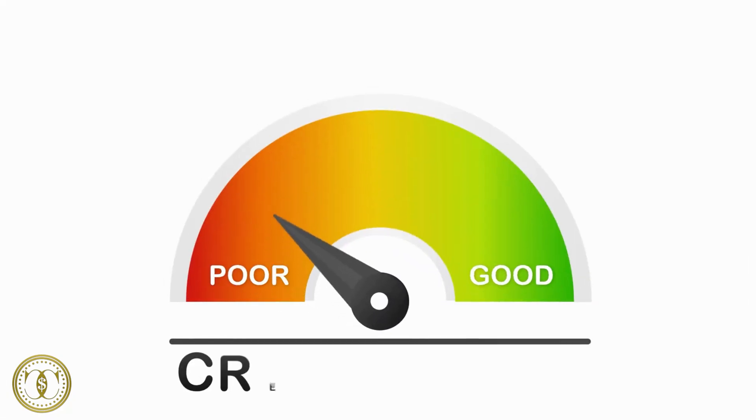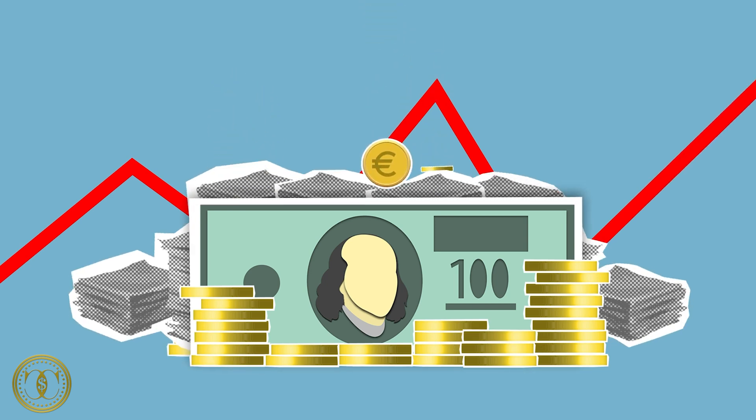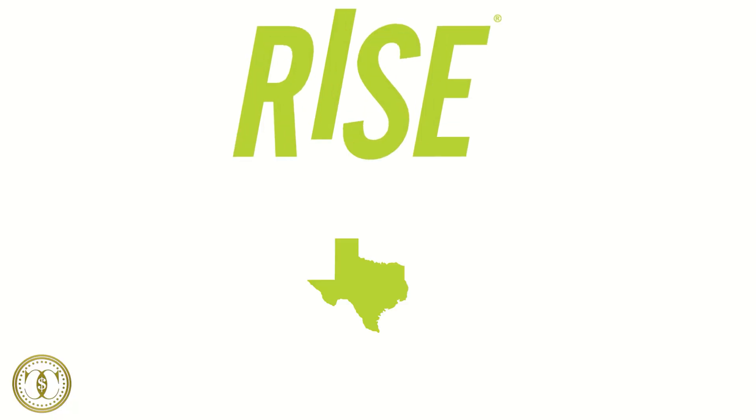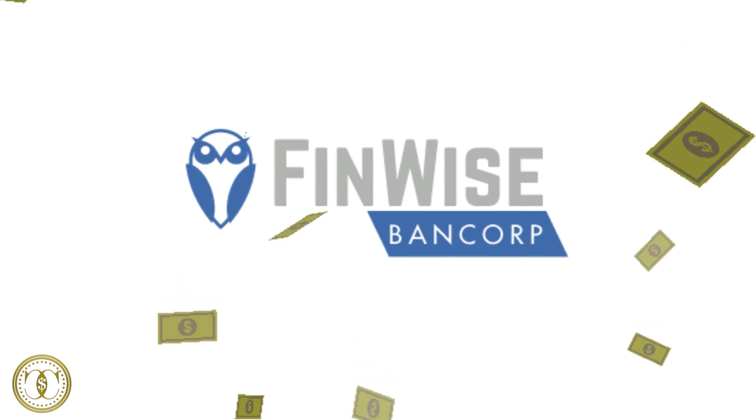How does Rise Credit work? Rise Credit requires no minimum credit score in order to be approved. The way you are going to be approved is by your employment status and your banking history. And since they don't go off your credit score, if you do get approved that APR is going to be pretty high — anywhere from 36 to 299 percent. Rise Credit is a direct lender in Florida, Oregon, and Texas.